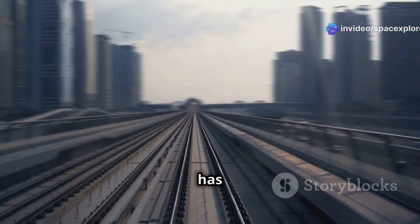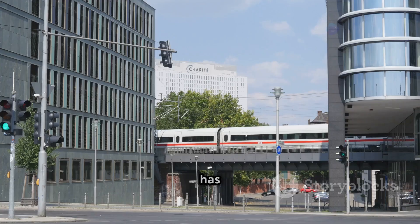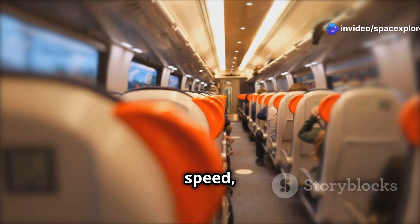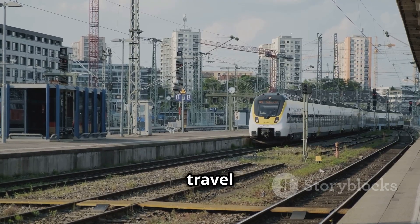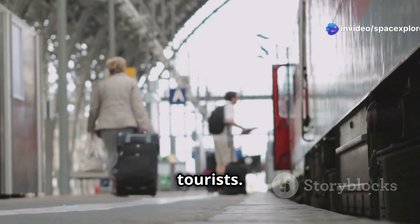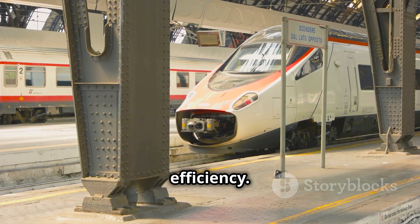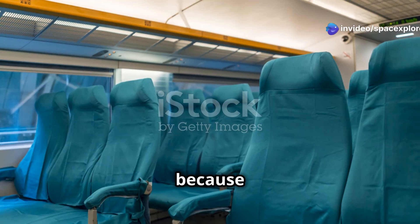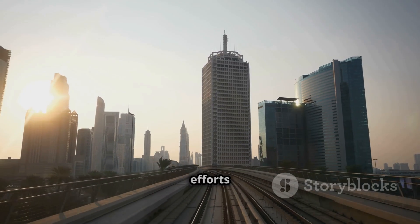The Shanghai Maglev train has had a significant impact on transportation, demonstrating the viability of magnetic levitation technology and paving the way for similar projects around the world. Its success has been attributed to its speed, efficiency, and environmental friendliness. It has significantly reduced travel time between Longyang Road and Pudong International Airport, benefiting both business travelers and tourists, and easing congestion on traditional road and rail networks. The Maglev train is also environmentally friendly — it produces zero emissions during operation as it relies on electricity, making it a sustainable mode of transportation that contributes to Shanghai's efforts to reduce pollution.